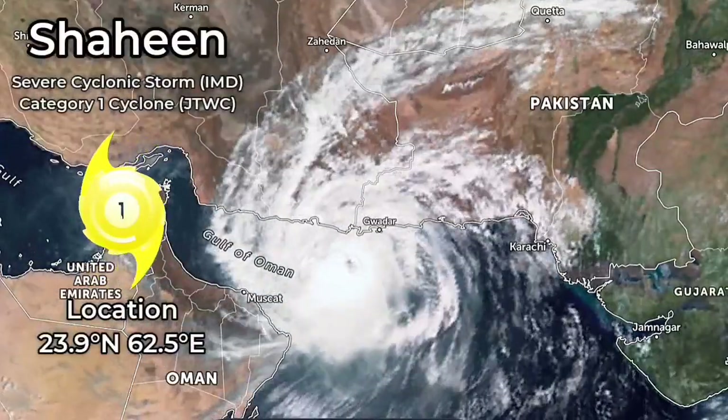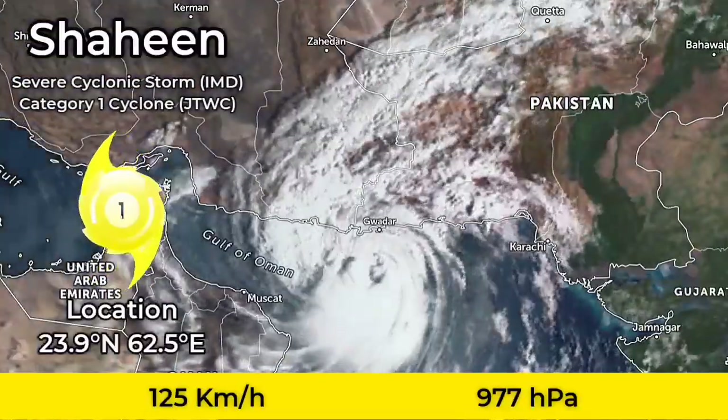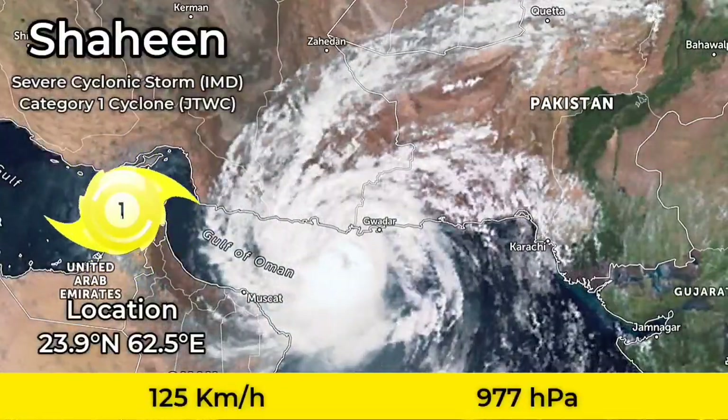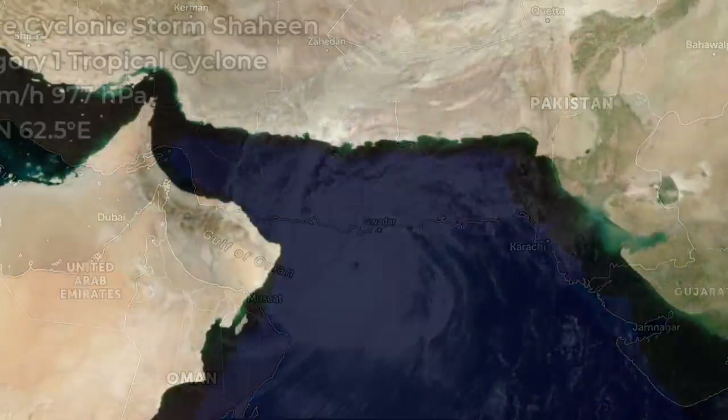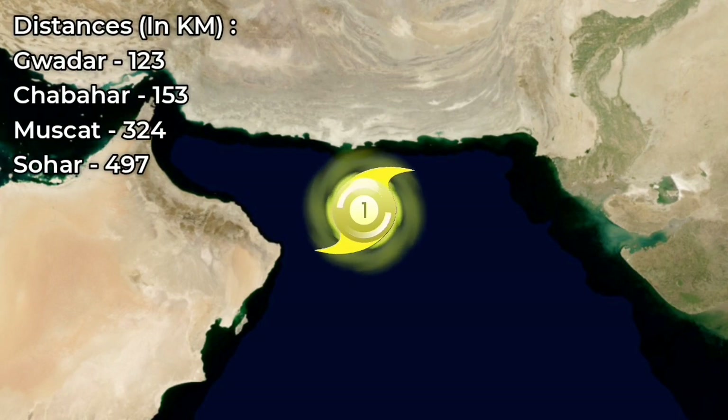Hello everyone and welcome to Update 1 on Tropical Cyclone Shaheen, which re-emerged from the remnants of Gulab in the Arabian Sea, now a Category 1 severe cyclonic storm with 125 km per hour winds and a minimum pressure of 977 millibars.